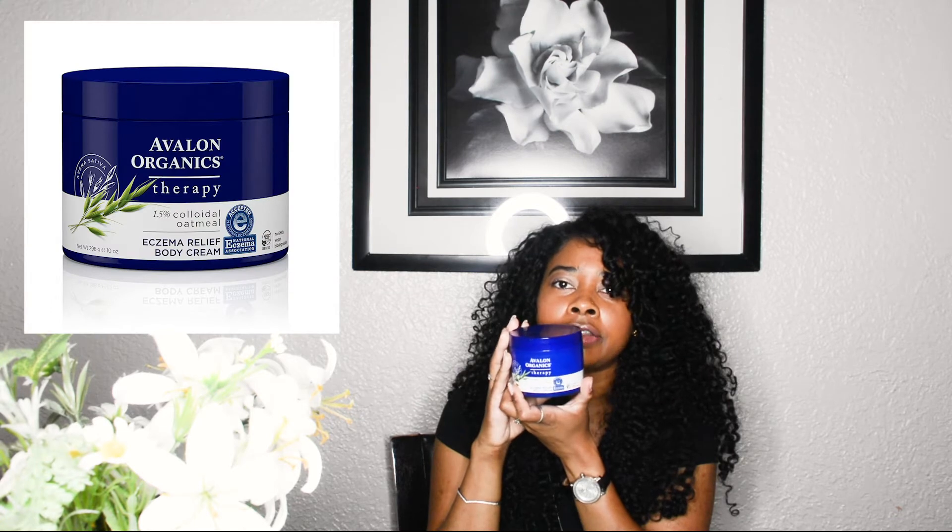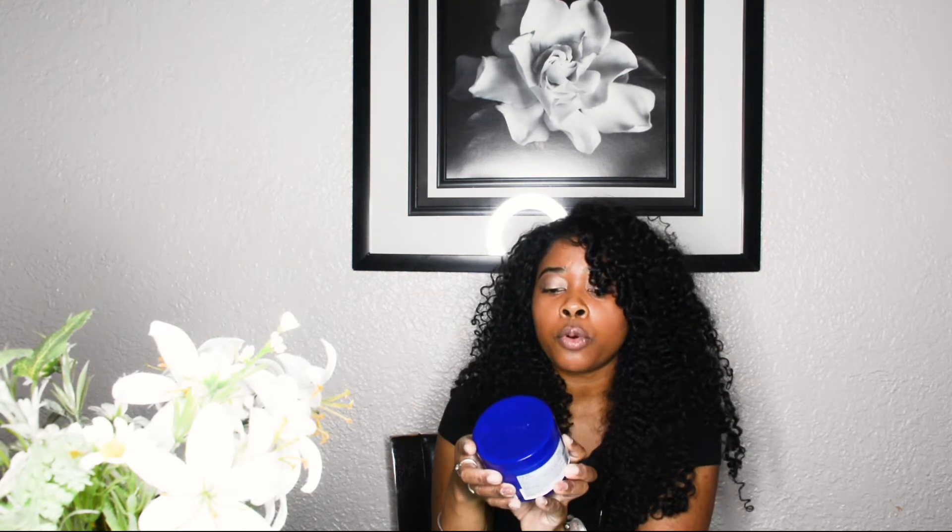That's a great segue to my favorite lotions and creams. This is the Avalon Organics Therapy Body Cream — it's 1.5% colloidal oatmeal and it's accepted by the National Eczema Association. I found this on Vitacost and they also have it at Whole Foods. Most of my shopping comes from Whole Foods, Vitacost, and BJ's. You can definitely get this at Whole Foods or order it online.